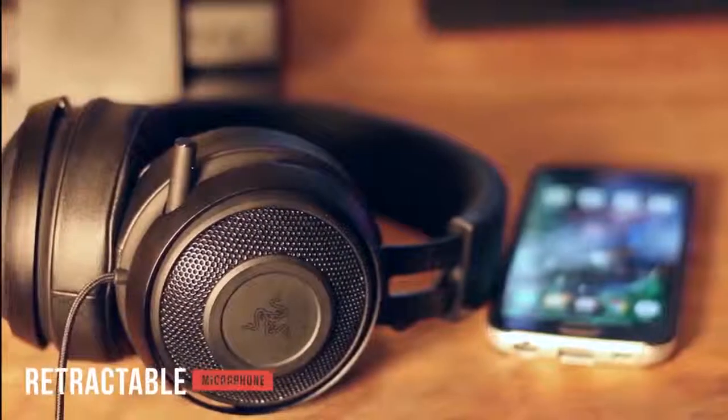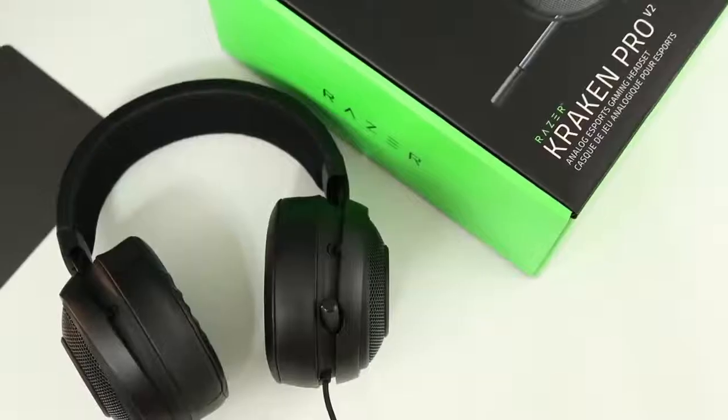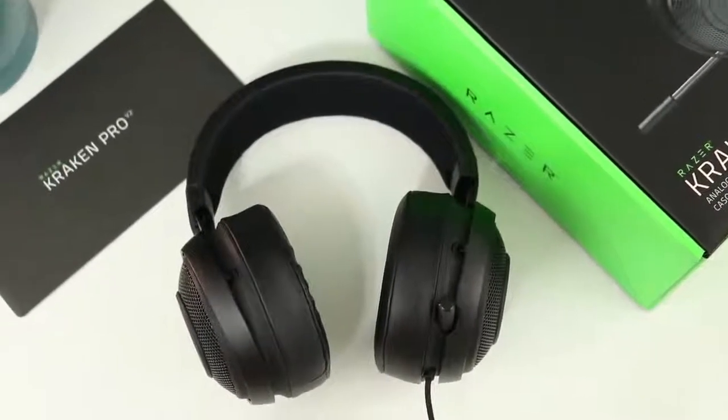The headset's microphone is retractable and goes all the way in when you don't need it. It has a very flexible design so you can move it around as needed without any hassle. There's also a braided cable attached to the left side of the headset. It can cause external vibrations in the left ear if it's jostled, but it's not too annoying.